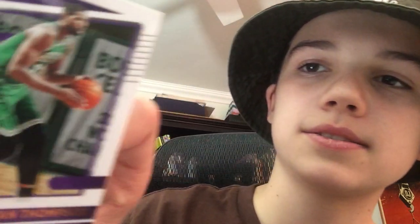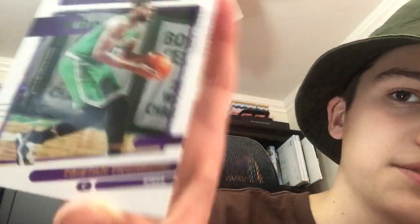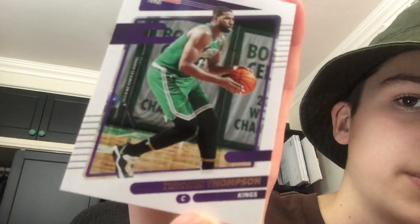Next we have Tristan Thompson. He's a center for what I believe — yeah, the Kings, it says. I'm not sure if he's been traded or anything, but this is the card. He's okay — he definitely hasn't shown great stats overall. He's definitely older, so I don't think there will be much room for improvement.